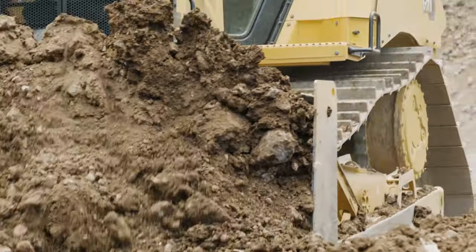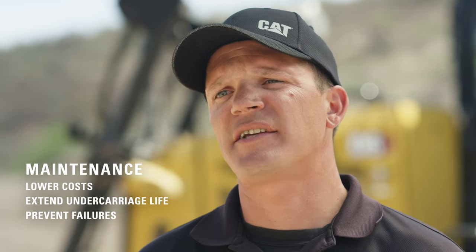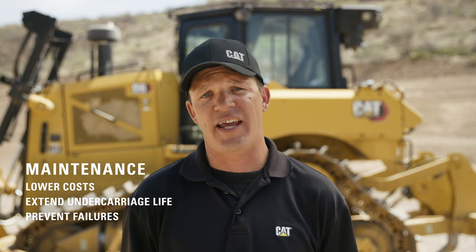Since undercarriage is a big investment, I highly recommend you consult with your Cat dealer. They have the tools and the deep expertise to help you select the undercarriage that best matches your needs. Now, let's talk about maintenance. Maintenance is the best way to lower your owning and operating costs, get the longest life out of your undercarriage, and prevent failures.